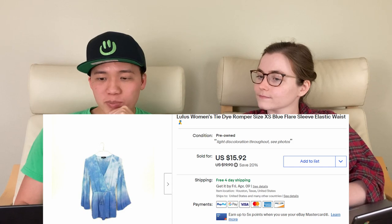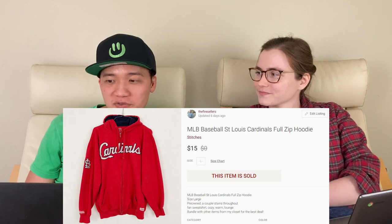We sold this Lulu's tie-dye romper for $9 on eBay. It was damaged and we had it forever, so I ended up taking the lower offer because I really just wanted it out of my house. I don't recommend picking up much Lulu's anymore — we haven't had very good luck selling it, it doesn't sell for very much and it sits forever. Next, we sold this St. Louis Cardinals hoodie sweatshirt for $15 on Poshmark. It was damaged — it had stains, I think grease stains, all on the front.